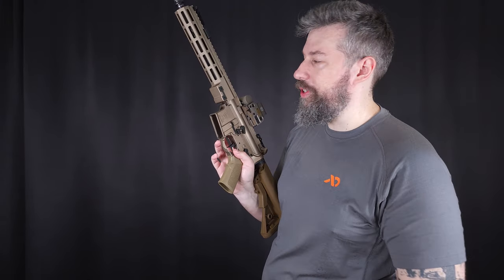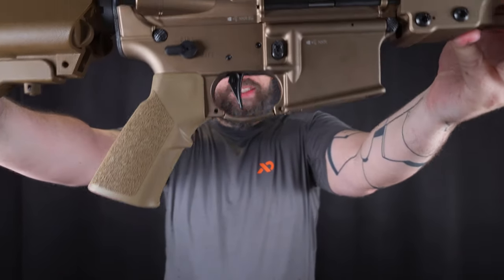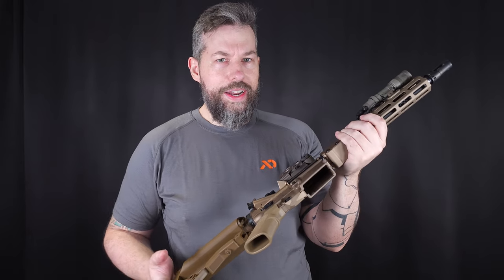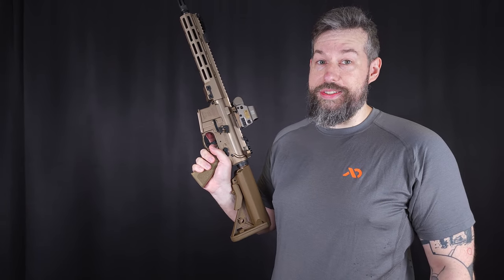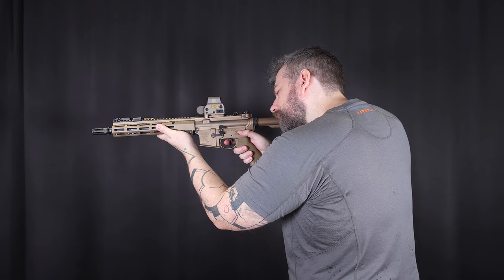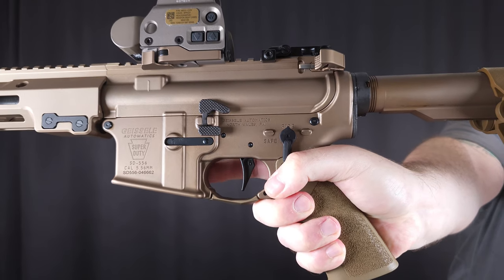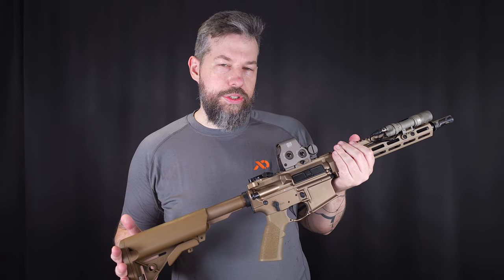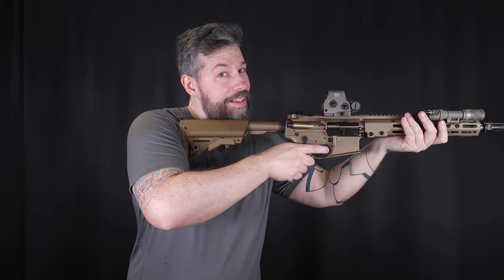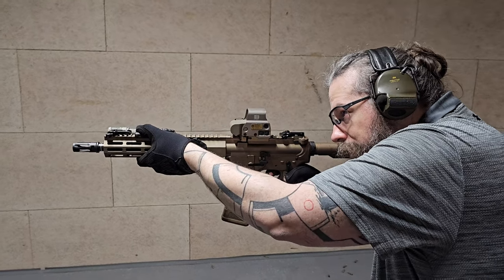But the highlight of the lower receiver is of course the trigger. What Geiserle is known for are handguards and triggers, and this one is the SSAEX trigger — that's a very long name for a two-stage trigger that just works absolutely great. You have a clear take-up to the first wall and from there it just breaks. Trigger weight according to Geiserle is 3 to 3.8 lbs, and that may sound like much, but it's actually just super smooth. Even doing rapid follow-up shots, this is an absolutely great trigger.